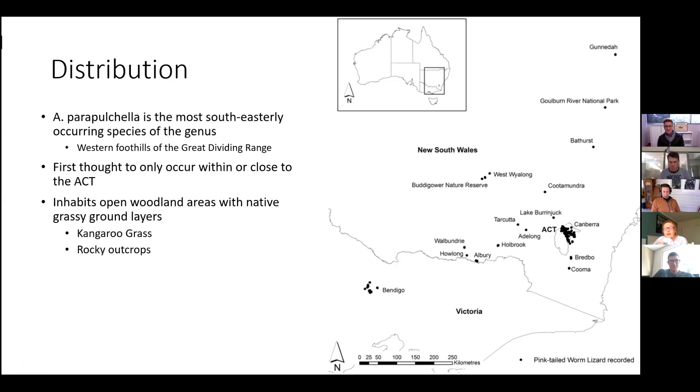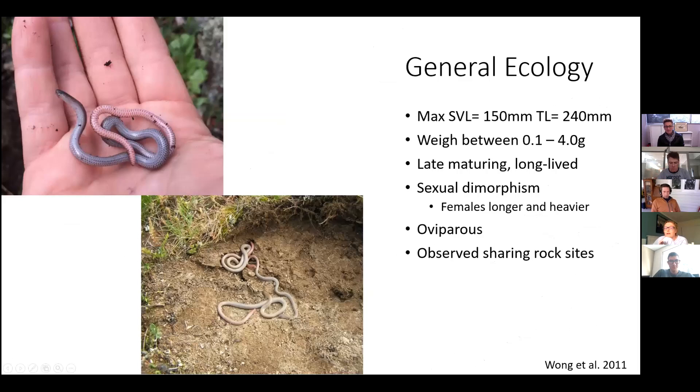They inhabit open woodland areas that have ground layers made up of predominantly native grasses, particularly kangaroo grass, that contain rocky outcrops. The pink-tailed worm lizard is relatively small, with a maximum total length of 240 millimeters but a weight between 0.1 and 4 grams.